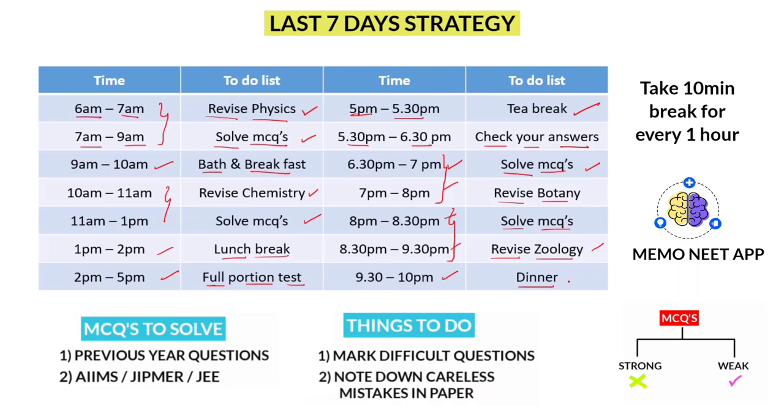From 9:30 to 10, dinner break — have a healthy meal, spend time with your family and chill. By 10, go to sleep. Sleep from 10 to 6 — 8 hours. Sleep well, and if you feel you can study till 11 or 12, then go through topics you find difficult, topics you need to revisit, or go through your mistakes again. This is the way you need to spend 5 days.